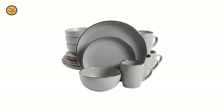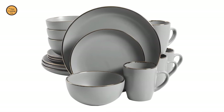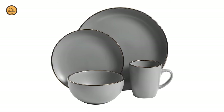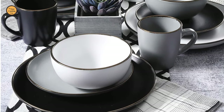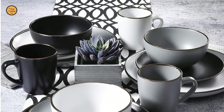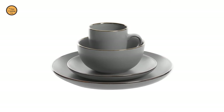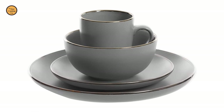No matter what the occasion is, the Gibson Home Rockaway 16-piece dinnerware set is a set you need in your home. All items are made of durable stoneware that is dishwasher and microwave safe. The set offers service for 4, including 4 dinner plates, 4 dessert plates, 4 bowls and 4 mugs. Check out other color options for mix and match opportunities.